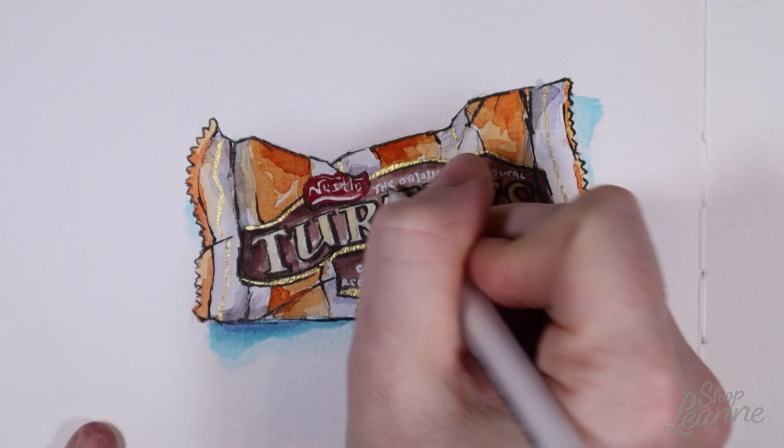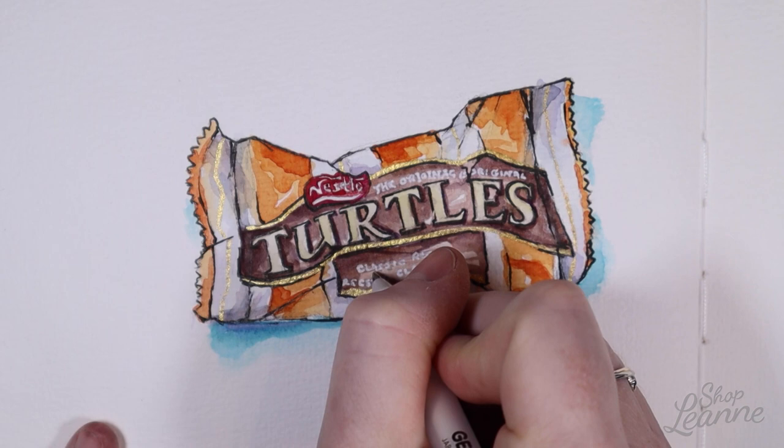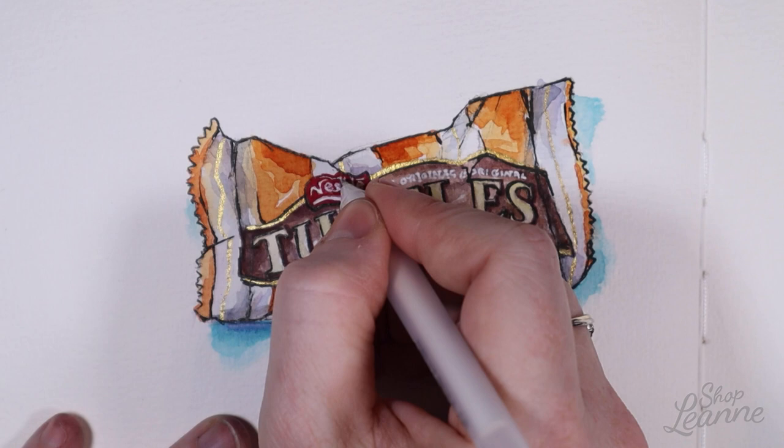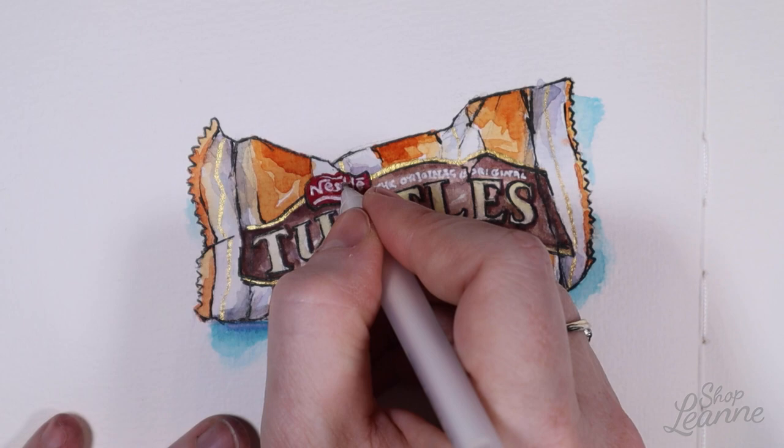I also have a gel pen for doing the white lettering, but I find the gel pen is a little bit tricky to use — it doesn't always have a fluid line of ink coming out. I would like to try some designer's gouache as well. I used to have some when I was in college but it's long since dried up, so I do need to buy some more.